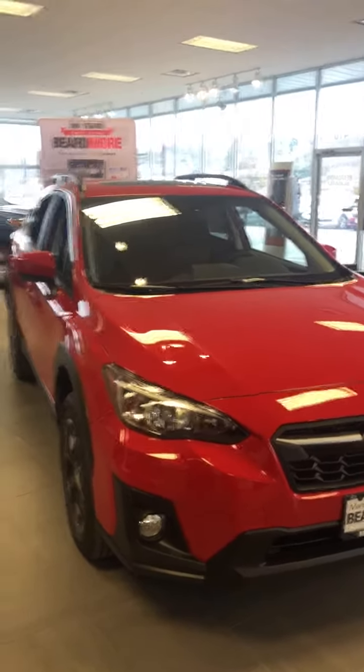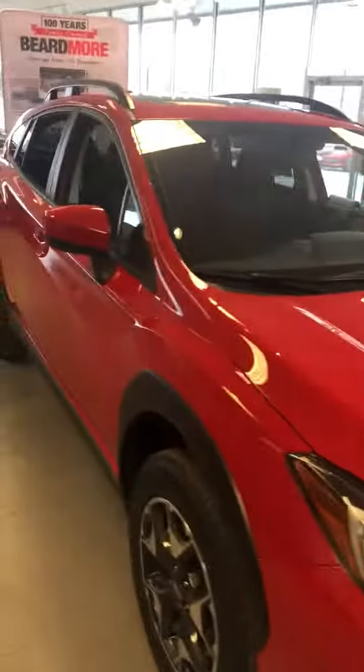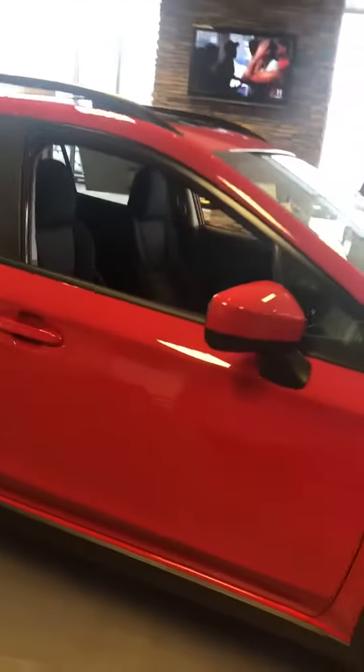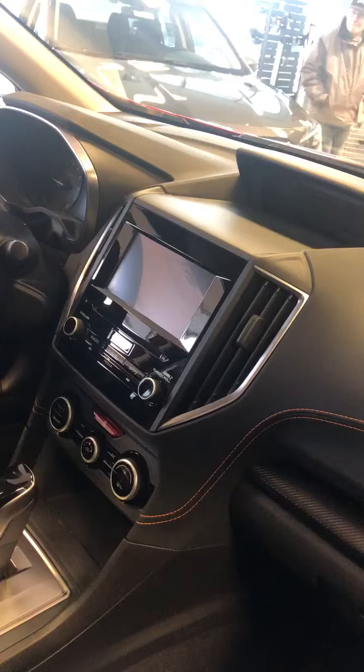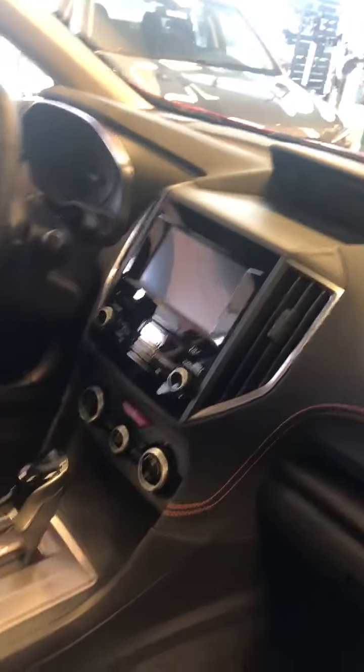Hey guys, this is Garrett over at Beardmore Subaru, and wowza, we have got a really, really red Subaru Crosstrek — one might go as far as to say Husker red here on the show floor. That's the premium trim, so you've got the heated cloth seats on the interior. Of course, you have the Apple and Android CarPlay, now standard on the radio systems here, which I absolutely love — just makes everything so much easier.